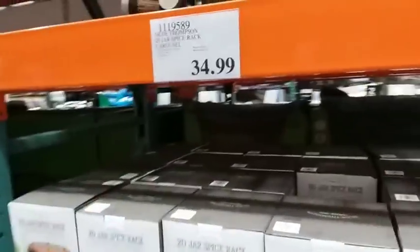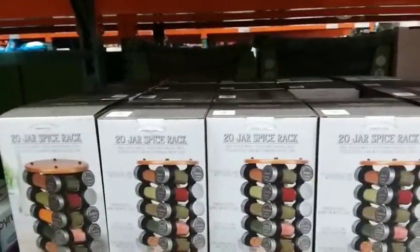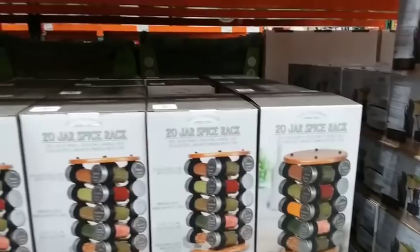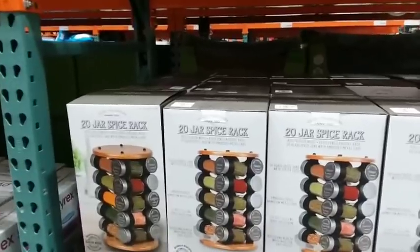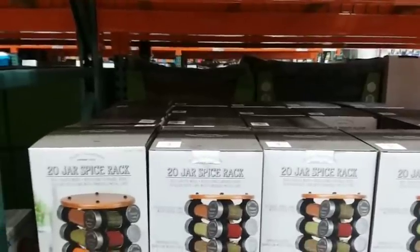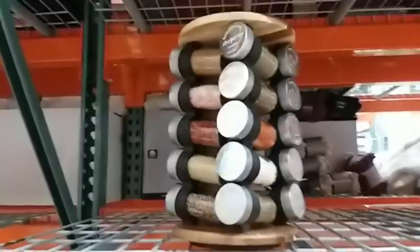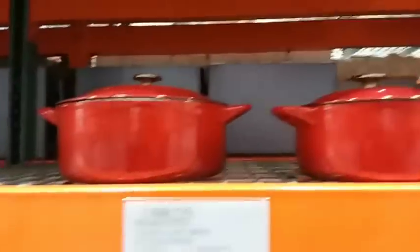This seems like a pretty decent deal — $35 for 20 different jars of spices. That's good for someone just starting out or getting their first apartment. There may be spices you don't use, but you can always refill the jars with ones you do want. I actually think that's a pretty decent deal.